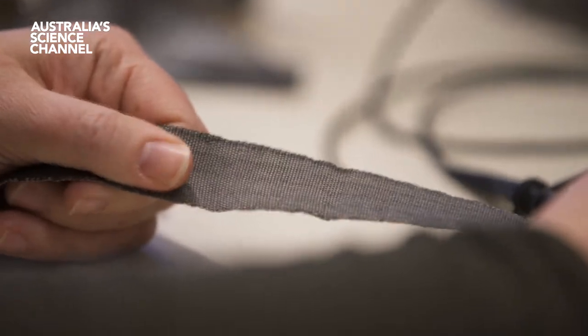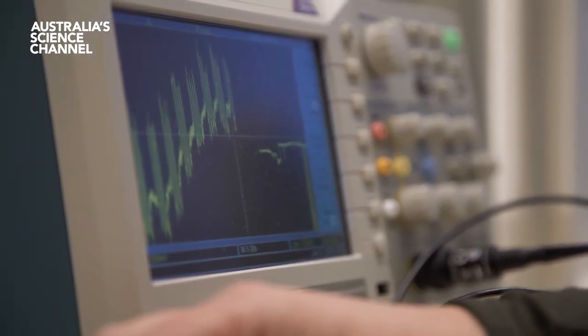Fabric stretched to near breaking point isn't just a way to describe middle-aged men in lycra — it's now a way to generate electricity too. Scientists have created a fabric that converts kinetic energy through stretching into electrical power. Normally these sorts of things are only used for sensors, but this time scientists have shown they can use the energy to power electrical devices.